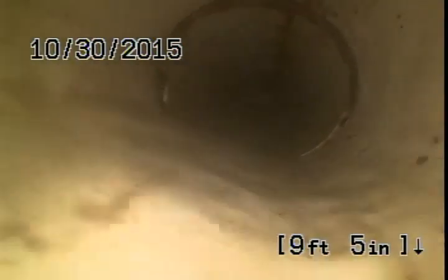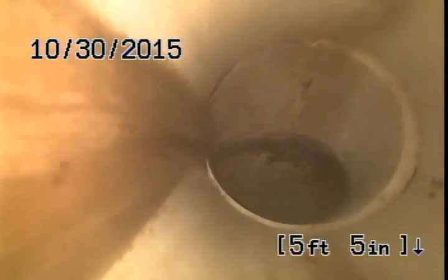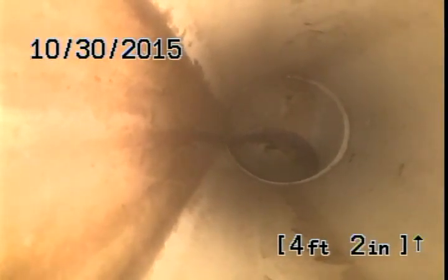This is me pulling back to the clean out for the main bath. You can see we're high and dry — we've already ran fixtures here and it makes it to that point. I believe there might be a little belly here right before I get to the clean out, as you can see it just has a little standing water. Notorious on septic houses — you have to be so shallow.